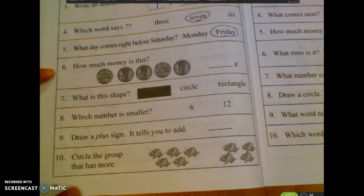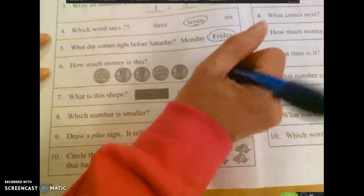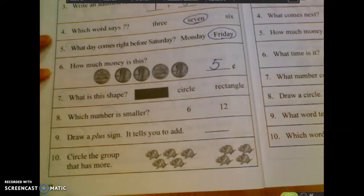Number six. How much money is this? Five cents. Those are pennies, so you just count. One, two, three, four, five.